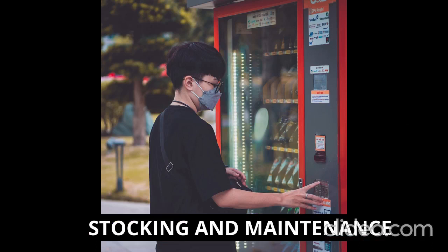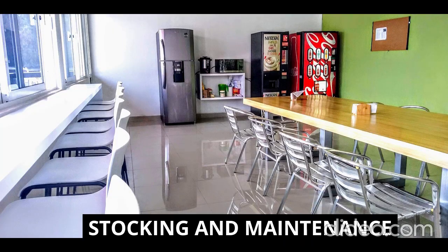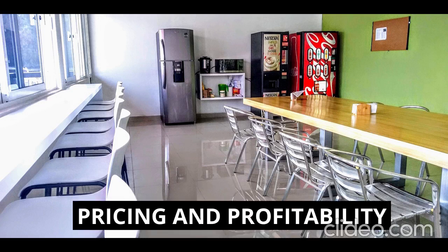Source products from wholesalers or local distributors at competitive prices. Regularly restock your vending machines to ensure a variety of fresh and appealing products for customers. Monitor inventory levels, expiration dates, and popular product choices to optimize sales. Also perform routine maintenance, cleaning, and repairs to keep the machines in proper working condition.